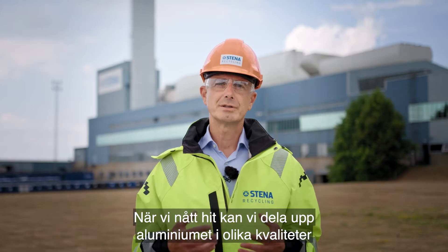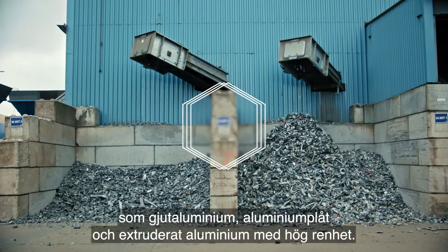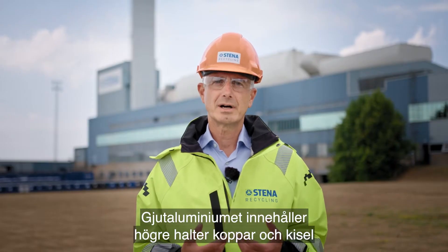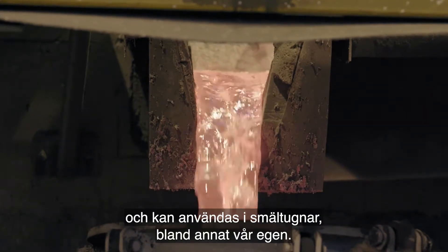When we reach this step, we can separate different qualities of aluminium, such as cast, rolled and extruded aluminium with high purity. The cast aluminium contains higher levels of copper and silicon and can be used by smelters, including our own.